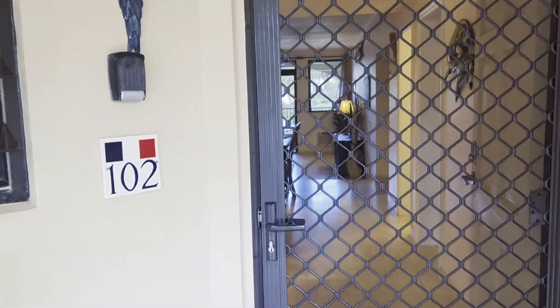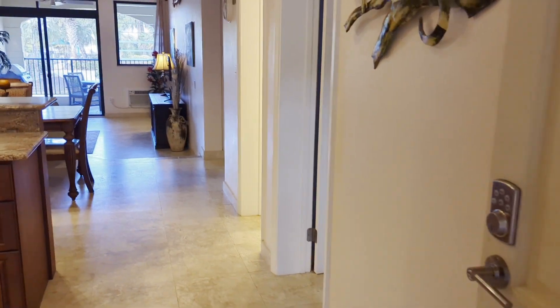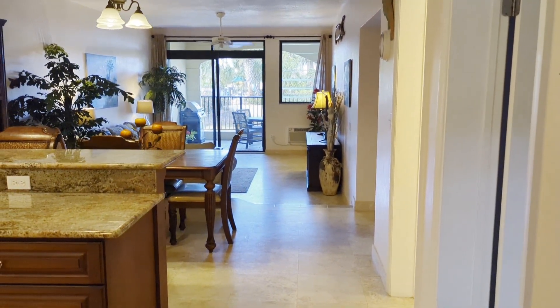Welcome to Caribbean Retreat. This is a ground floor, two-bed, two-bath condo in the gorgeous community of Pelican Cove.